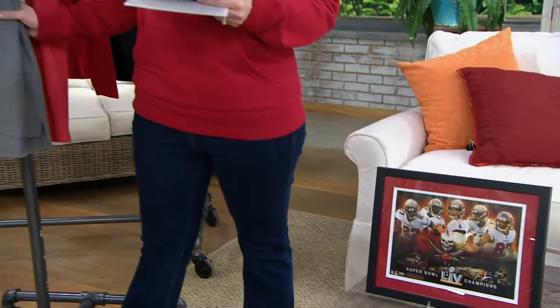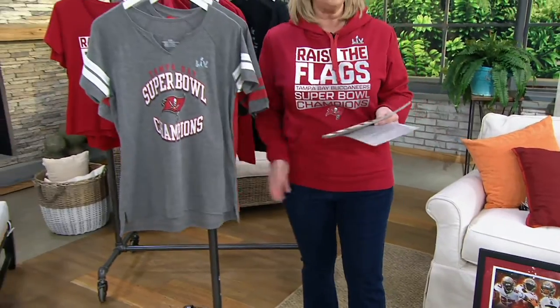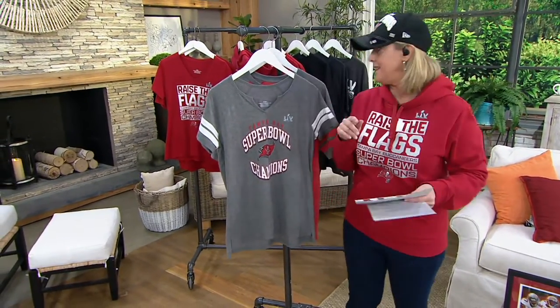In the men's sizes, go up one size. We have small, medium, large, extra large, 2X, and 3X. So we only go up to 2X in the women's, 3X for the men's in these.